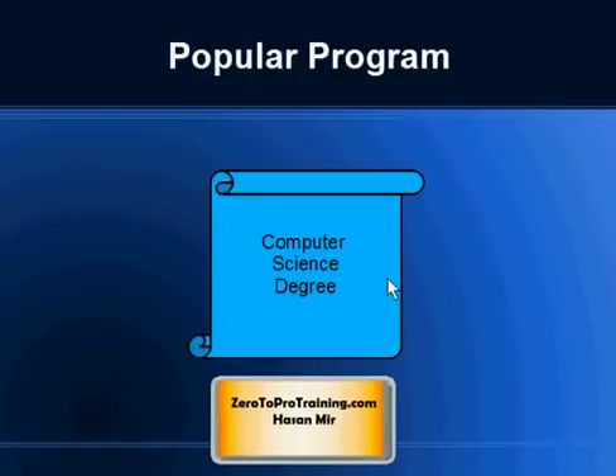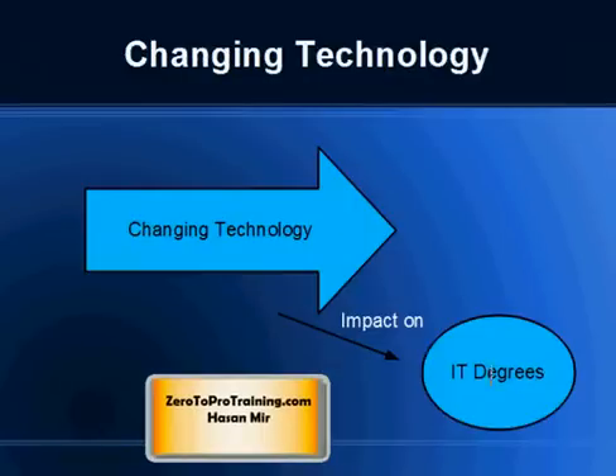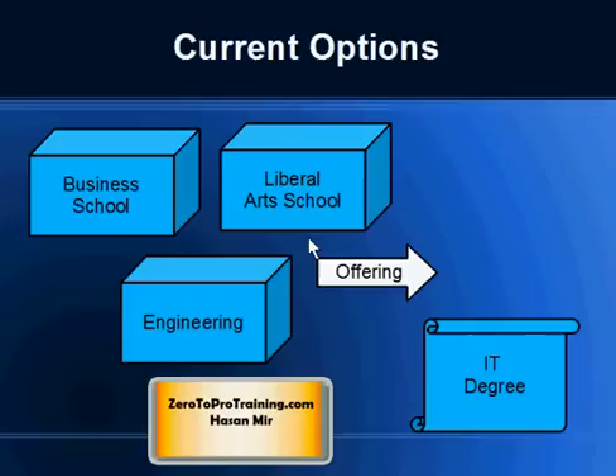Those techies who want to study computers in college often go for a Computer Science Degree. The IT world is changing — there are new emerging trends in the IT world, and this changing technology has an impact on IT degrees as well.